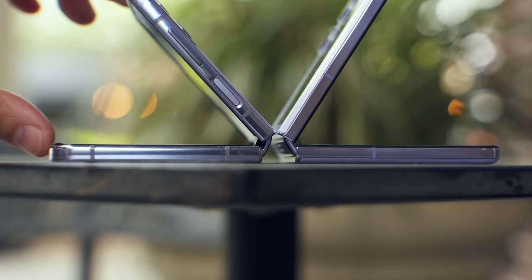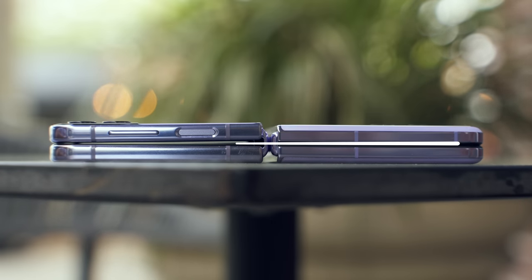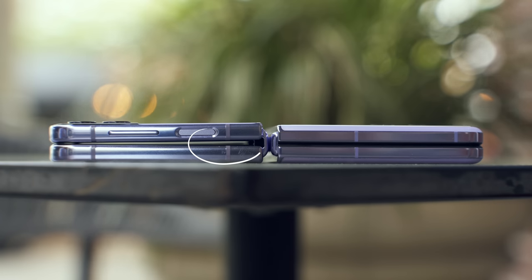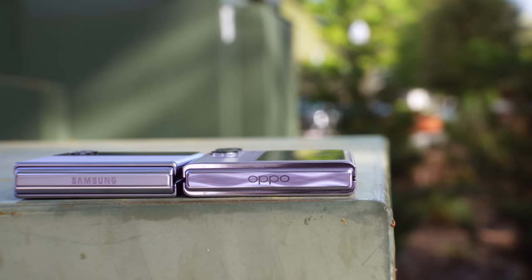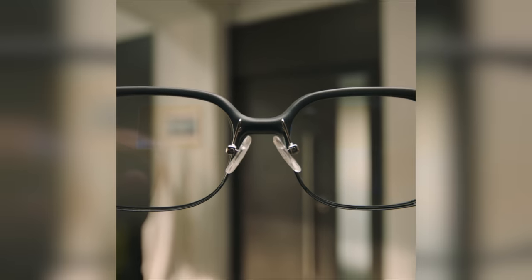Take a look at Oppo's new Flexion hinge. It allows the phone to close completely flat, while Samsung's hinge has quite a bit of a gap — that is a big difference. Oppo's drive to push technology further is definitely seen in the smartphone, but they are also innovating in so many other categories.